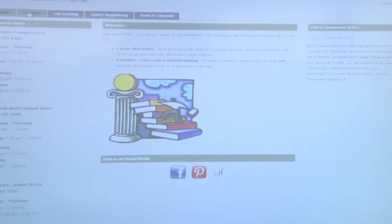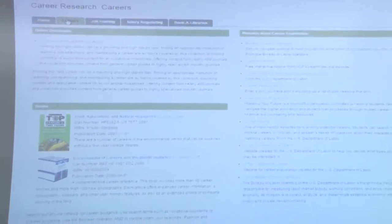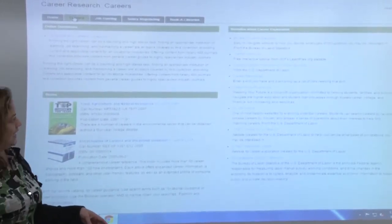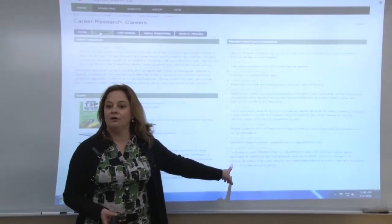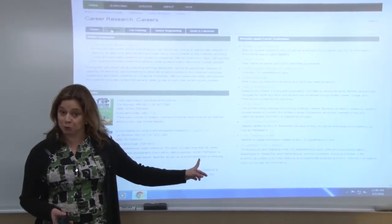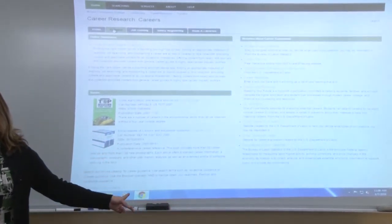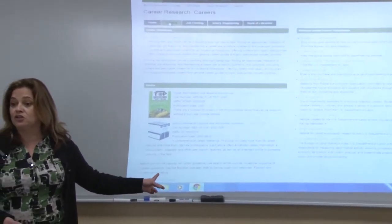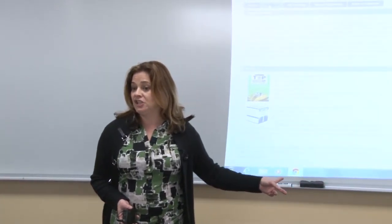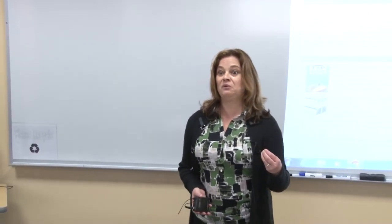So we have our tabs up top — it's that simple. We have websites about career exploration. The Occupational Outlook Handbook is probably one of the most valuable websites you can use to explore what career path you might want to take. It will give you information about job growth, average salary, what type of education you'll need, and what kind of skills you'll need. It's a really good place to start whether you're unsure where to go or you want to make sure your chosen path is feasible.